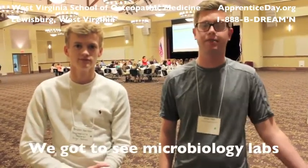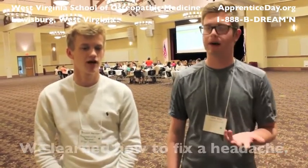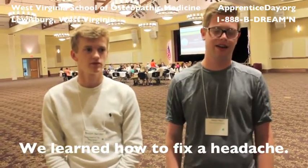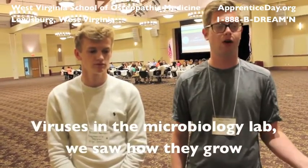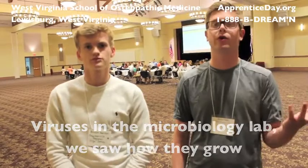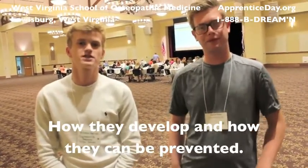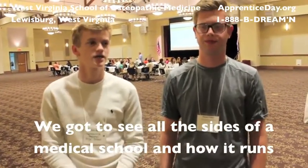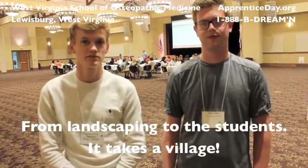It's been a really good day today. We got to see the Microbiology Lab, we got to see how viruses spread, we got to see many things — how to fix a headache, for example. In the Microbiology Lab, we saw all kinds of how viruses grow, how they were developed, and how they can be prevented. We got to see all the sides of medical school and how it runs, from landscaping to the actual students. It takes a village.